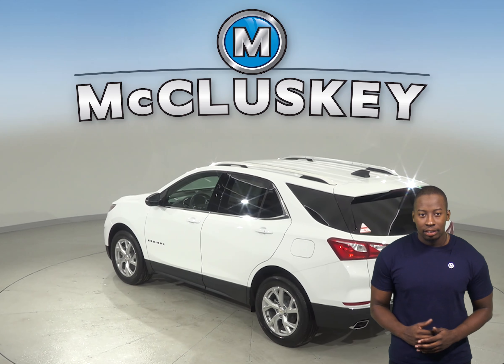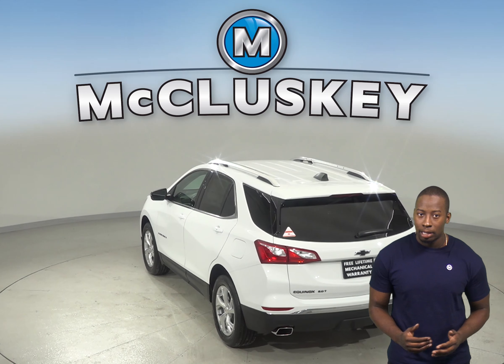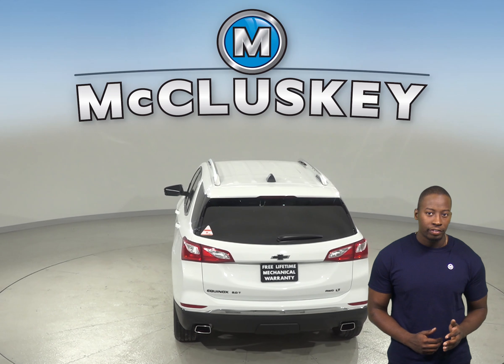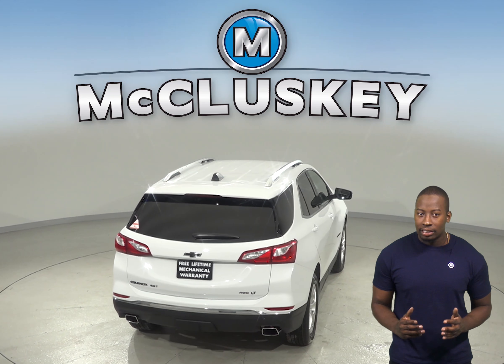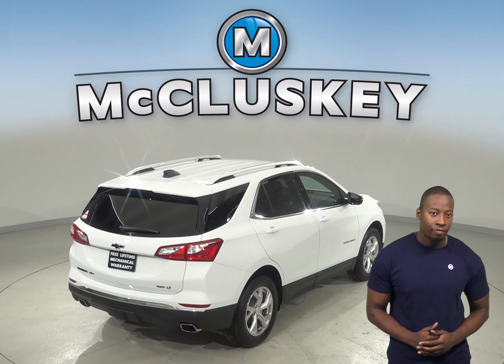For better maneuverability, the Chevrolet Equinox's turning circle is 2.6 feet tighter than the BMW X4's. The Chevrolet Equinox also weighs 650 to 850 pounds less than the BMW X4, which definitely helps it be faster to accelerate, handle, and more efficiently.